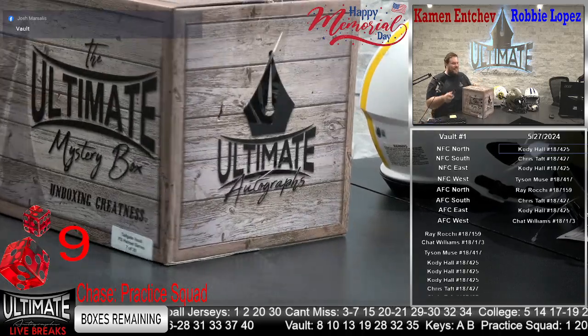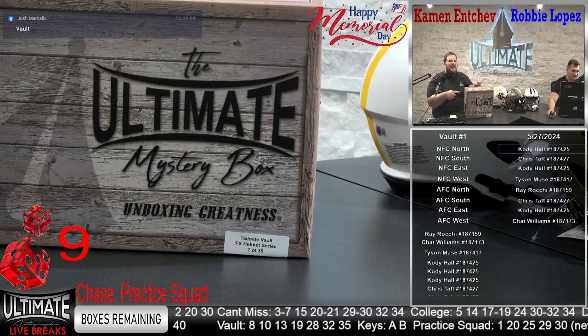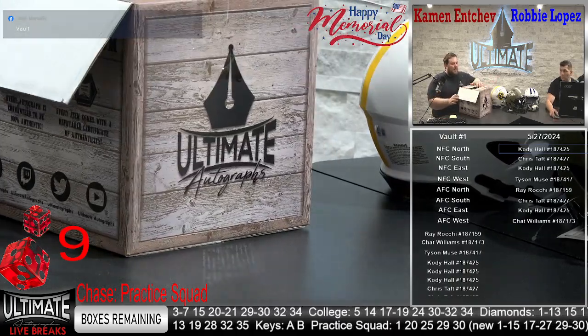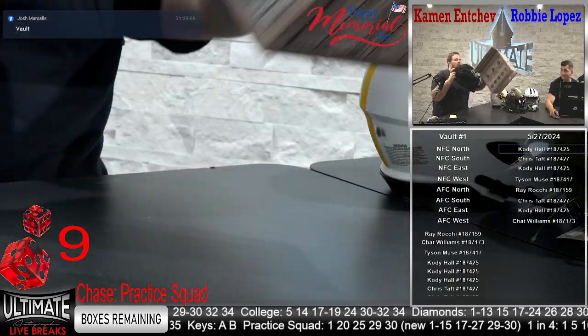Box 7 is heavy. Is it the Champ Bailey Hydro Speed Flex? There is an Amon Ross St. Brown Authentic still in here. What do we got? We do have an Authentic, Robbie. We've got an Authentic.